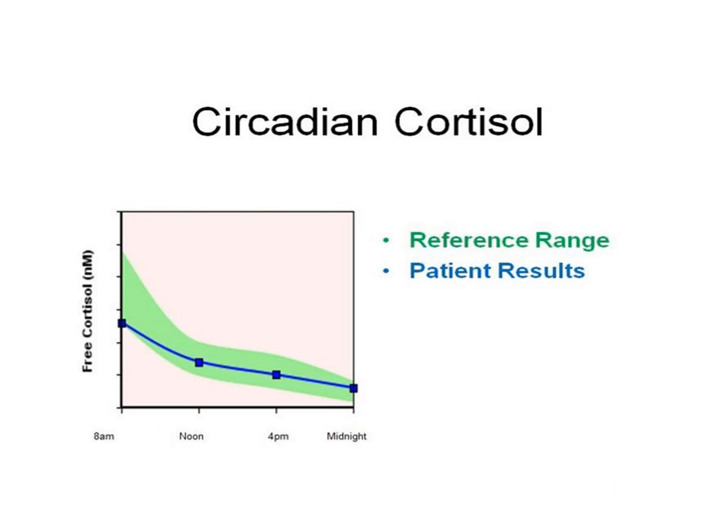This is a representation of a four-point cortisol test through saliva. Cortisol follows a circadian pattern starting highest in the morning and falling throughout the day to be lowest at night. An elevated nighttime cortisol can cause inability to fall asleep or stay asleep, night sweats, inability to shut off the mind, and increased heart rate. This unrestful sleep pattern can cause morning and daytime fatigue. If morning cortisol is low, this can also cause morning and daytime fatigue.